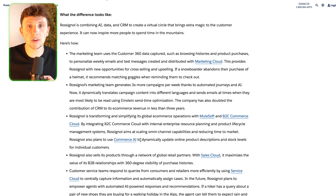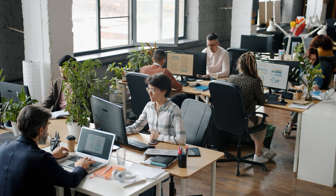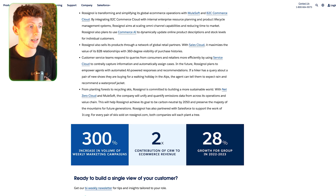There are honestly an endless amount of businesses that could use something like this. Wherever there is data, if you can analyze it in a smarter way and help a business owner make a smarter decision that leads to higher ROI, reduced staff hours, or increased efficiencies, then you are on to a winner. Overall, Rossignol achieved a 300% increase in volume of weekly marketing campaigns, two times contribution of CRM to e-commerce revenue, and 28% group growth from 2022 to 2023. Don't be afraid to use these in conversations with prospective leads, because these are real case studies of how AI has helped these businesses.